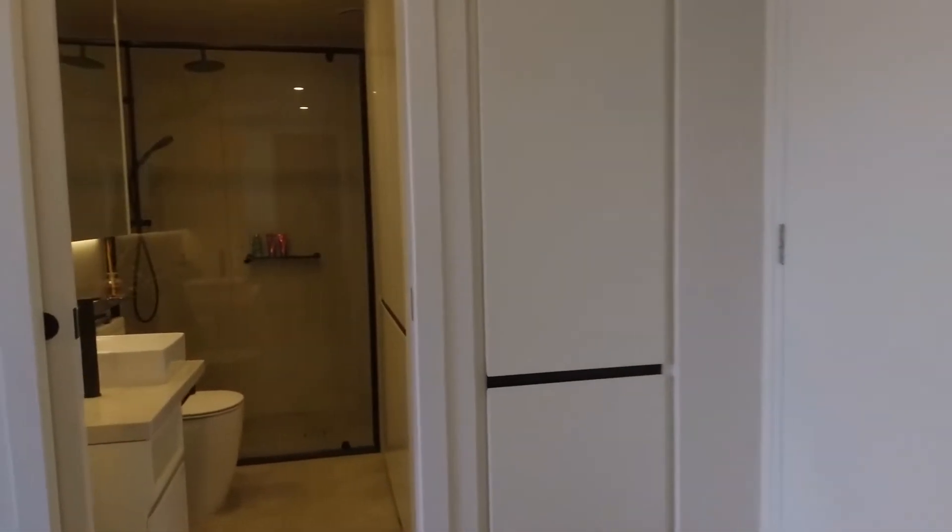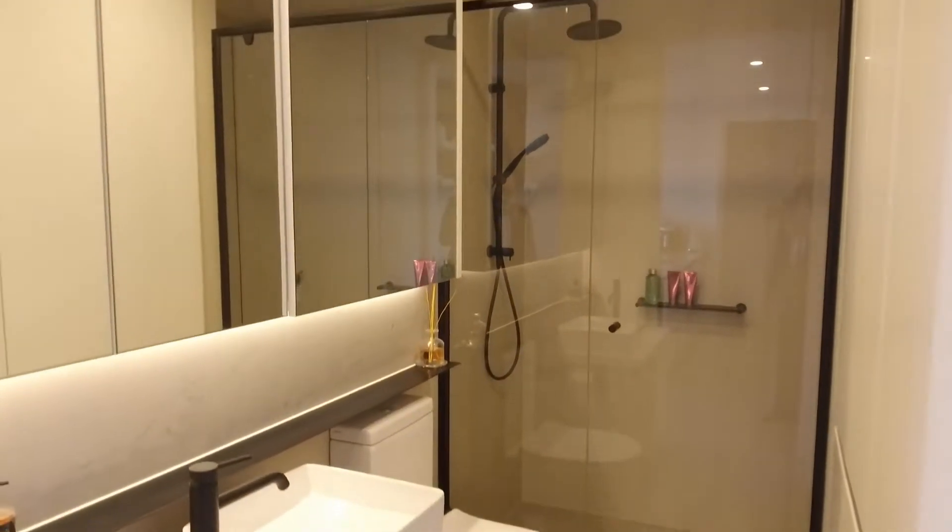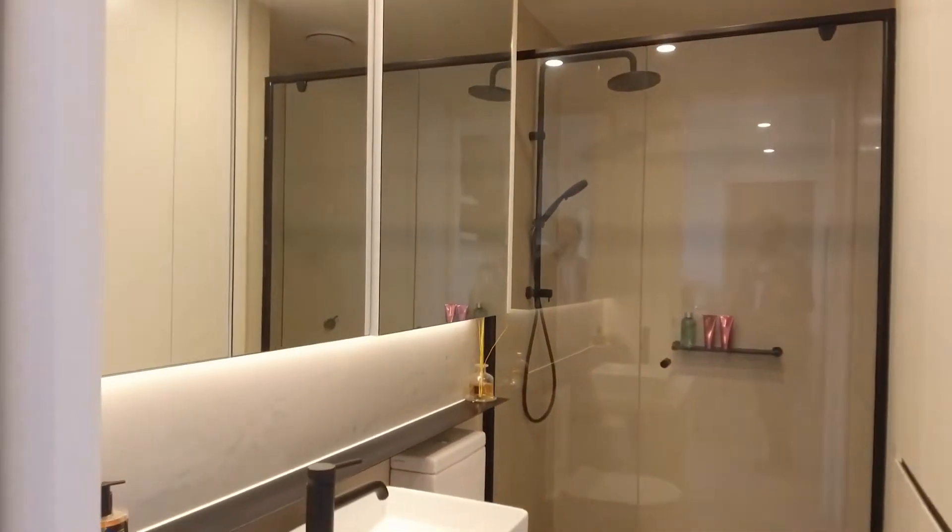Luxurious finish throughout the whole property. The bathroom, as you can see, has floor-to-ceiling tiles, a rain shower head, as well as a large mirror cabinet over the vanity.